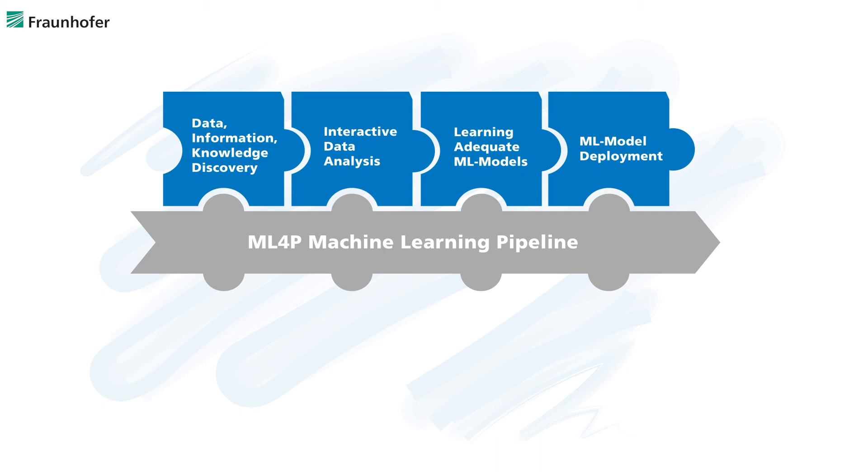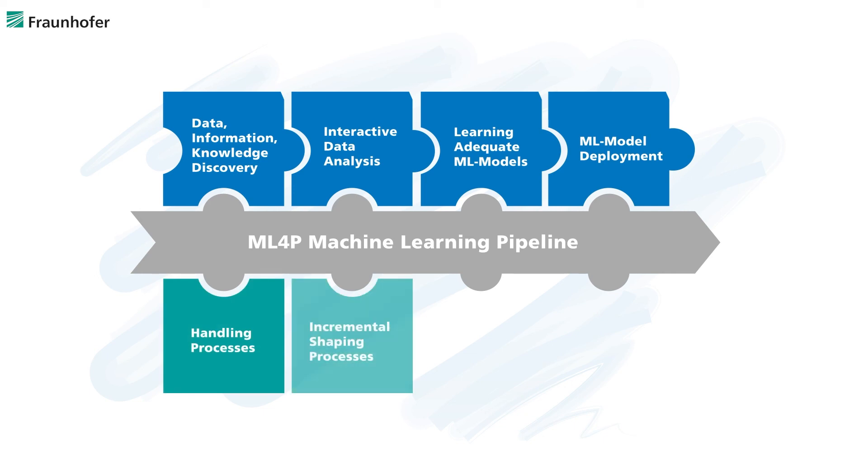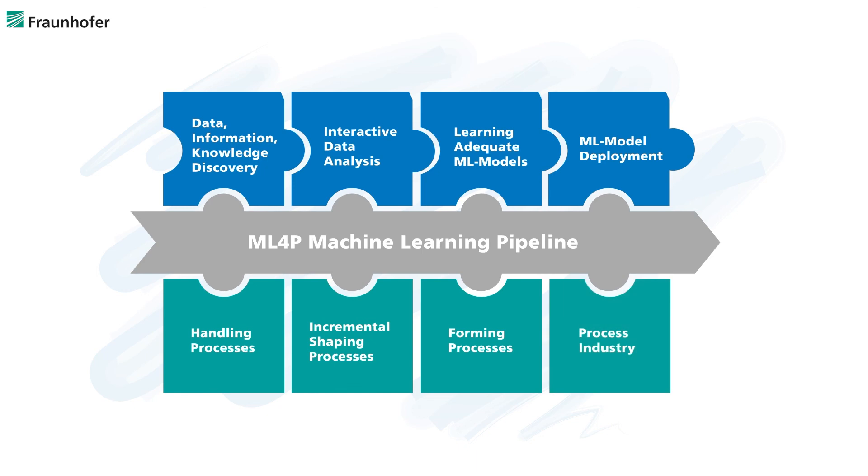The tools have been evaluated in several domains of industrial production, like handling processes, incremental shaping processes, forming processes, and in process industry.